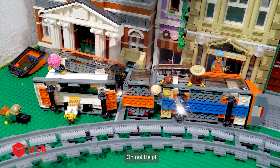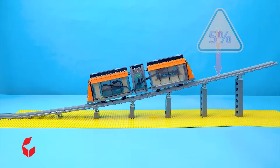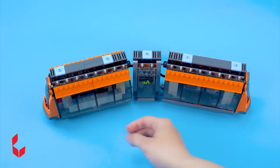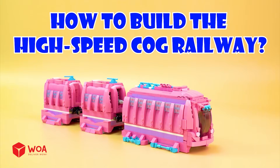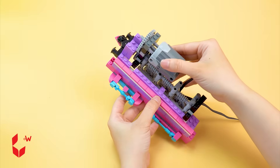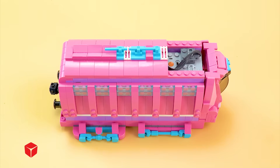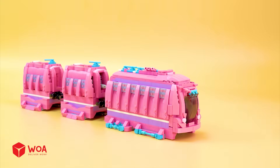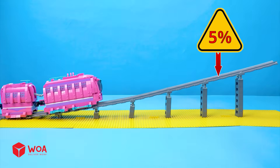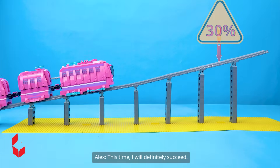This is terrible. Oh no, help! How well can high speed train handle a slope? Five percent. Fifteen percent. I need to replace it with a new motor. How to build the high speed cog railway. I will use the strongest motor I have. How well can high speed cog railway handle a slope? Five percent. Fifteen percent. Thirty percent. This time, I will definitely succeed.